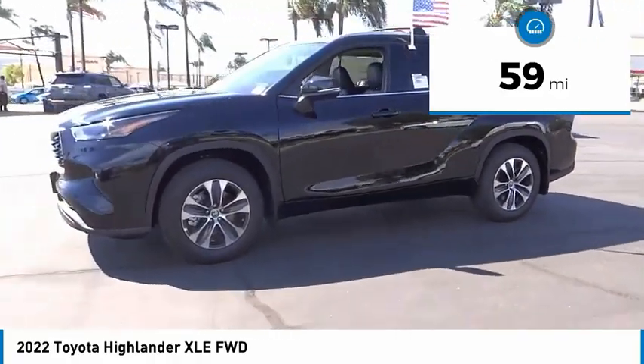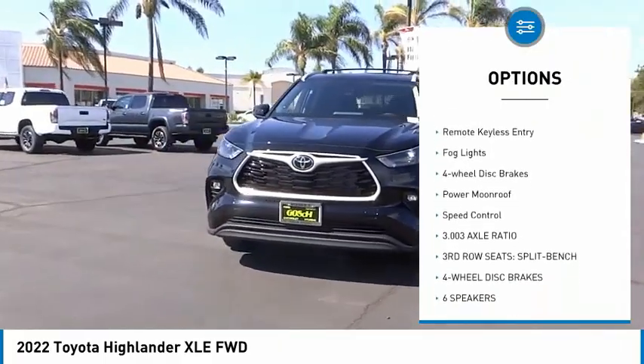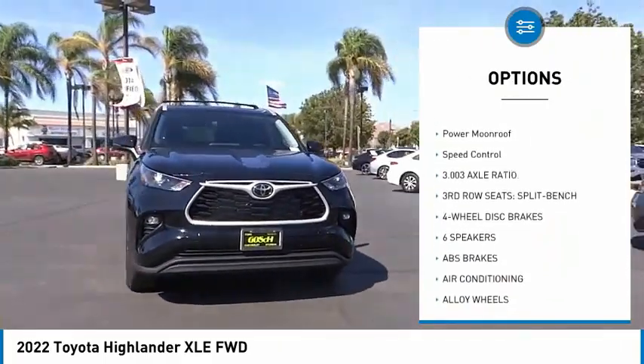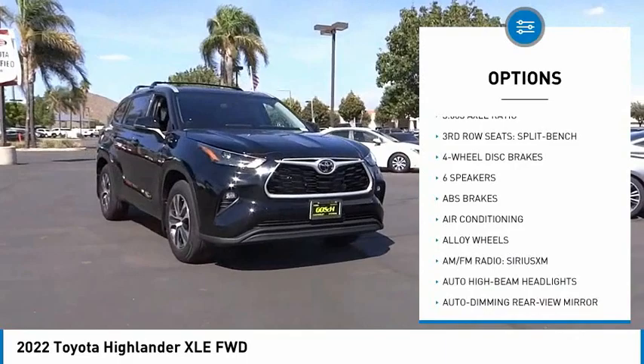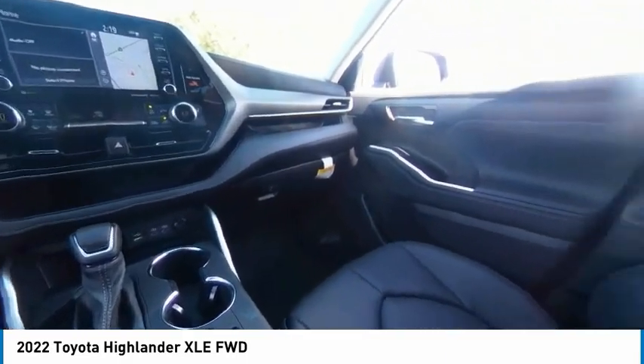Here are some of this vehicle's great options: electronic stability control, alloy wheels, power liftgate, brake assist, traction control, remote keyless entry, fog lights, four-wheel disc brakes, power moonroof, and speed control.